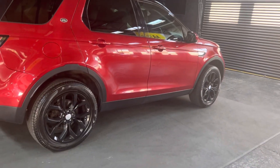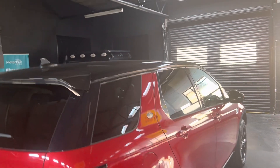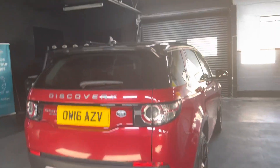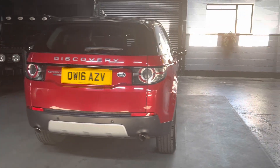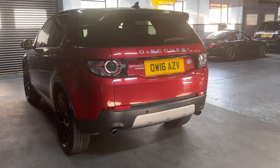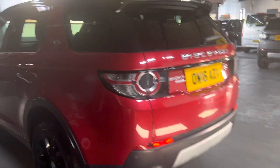Options-wise it's got the 19 inch gloss black wheels, privacy glass in the rear quarters, contrasting black Santorini roof, and you've got your glass panoramic roof sat in the centre of that. Front and rear parking distance control along with reverse camera.